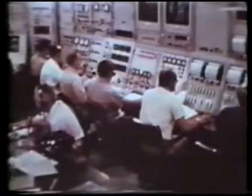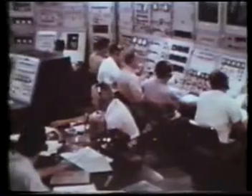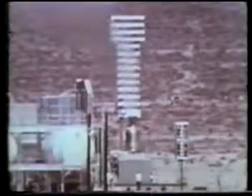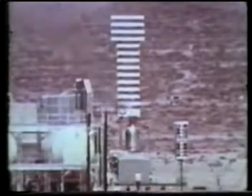First tests were begun in 1959 and were run to the 100 megawatt level, about one-tenth of Kiwi's ultimate goal of 1,000 megawatts. Later tests, beginning in 1962, operated at the full 1,000 megawatts.